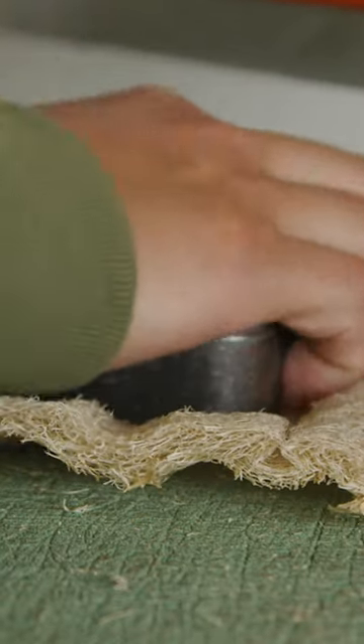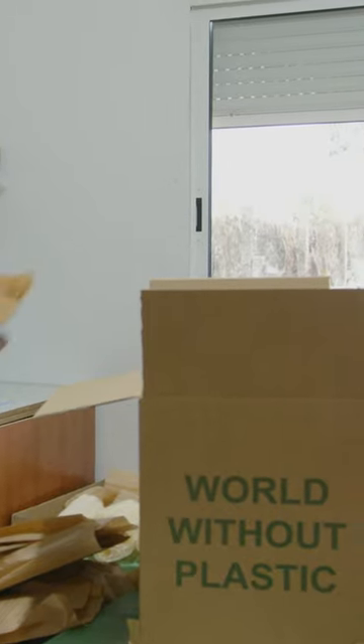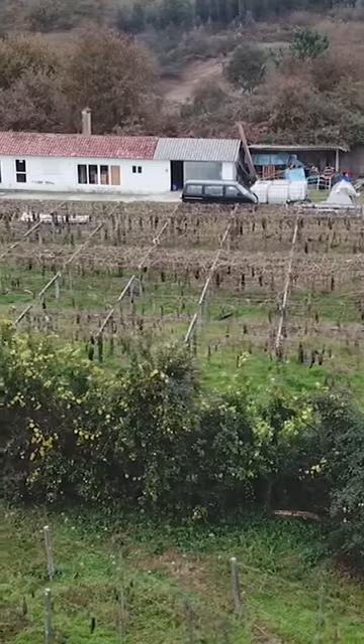Iber Lufa owns the patent for these kitchen scrubbers in Europe, Canada and China, and makes sure all the wrapping can be recycled. Juan Carlos is developing a plan to address the environmental footprint of shipping, as the company plans to expand to Taiwan, Canada and the U.S.